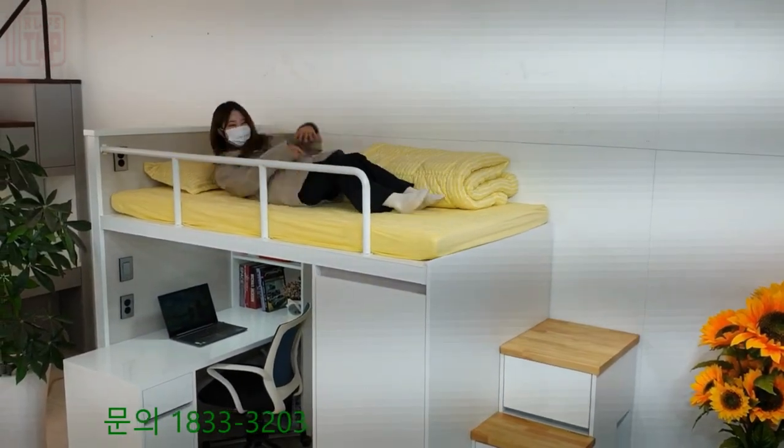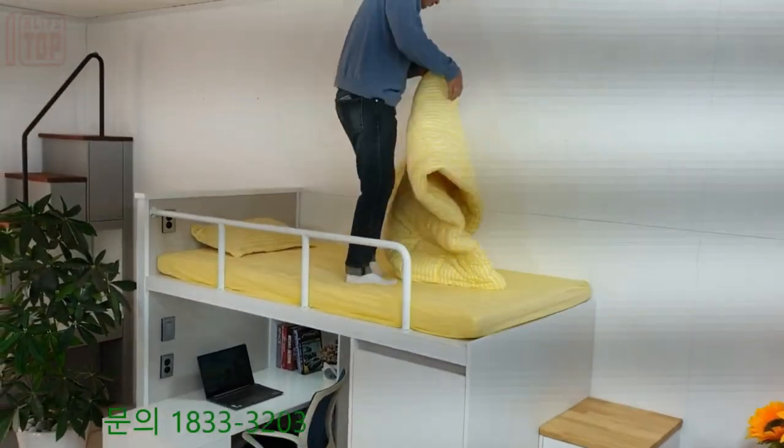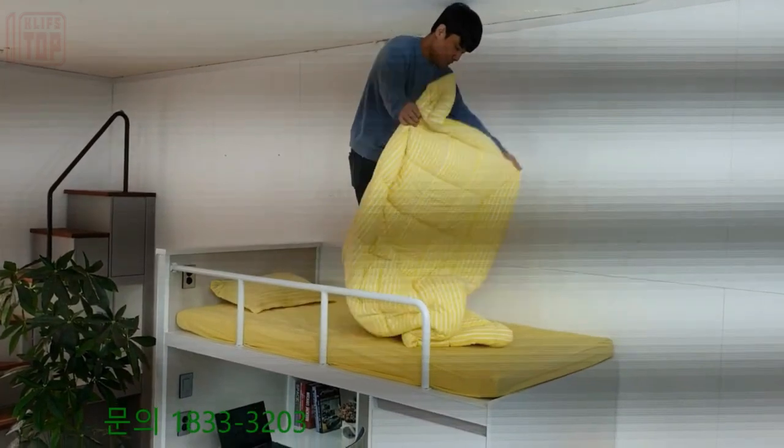If concerns arise about the study table's comfort based on your height and body proportions, fear not — the bed can easily be modified to cater to your specific requirements.